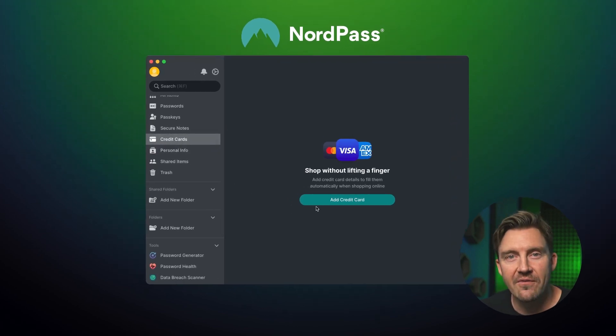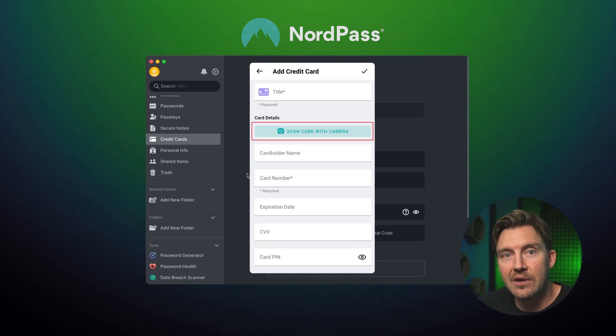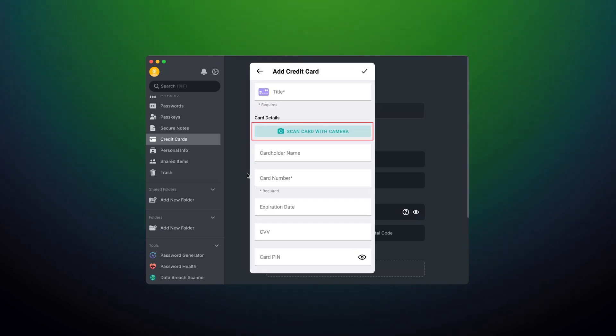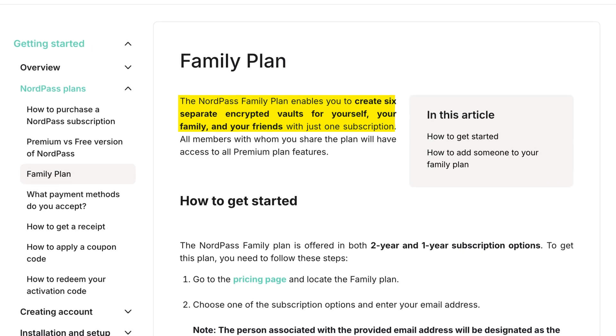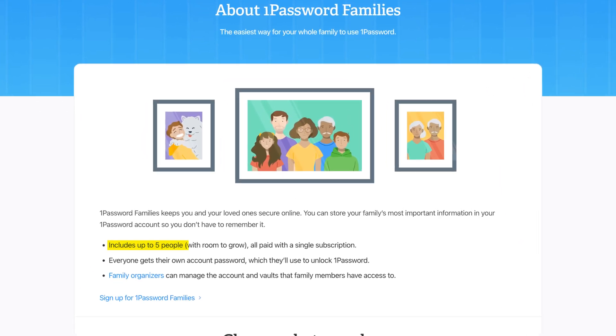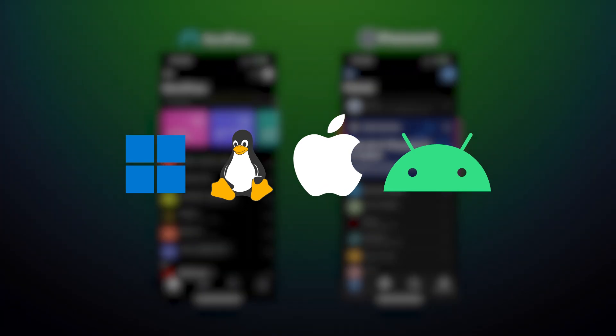I find NordPass a bit more comfortable. The process of creating and recording a password is really simple — just a click here and a bit of filling in important details there, and it's straightforward. That's the reason I appreciate NordPass just a little bit more than 1Password. Its family plan also allows for six simultaneous connections versus 1Password's five. On the other hand, both providers have apps for all major platforms, so there aren't as many differences in that department.